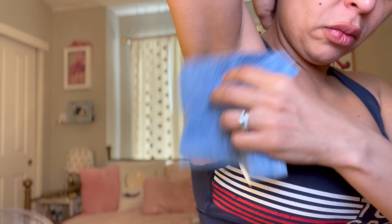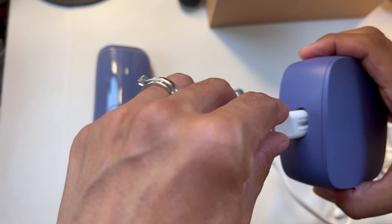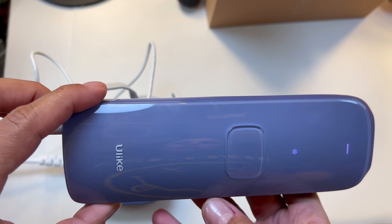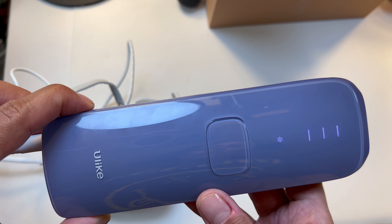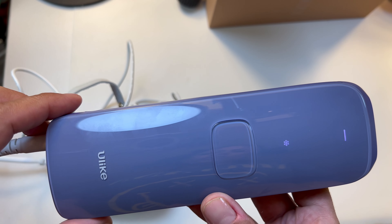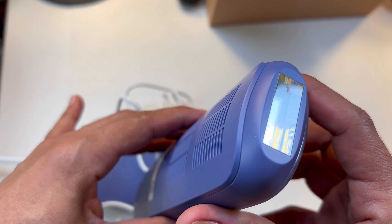How to use: first, shave the area to be treated and make sure the area is completely dry and free of lotion. Connect the power cord to the adapter and insert the plug into a power outlet. Short press the on/off button on the side of the device to turn it on. Press on/off to adjust the intensity levels — the higher the level, the greater the energy and the faster the effect. Wear your goggles to protect your eyes — this is very important.